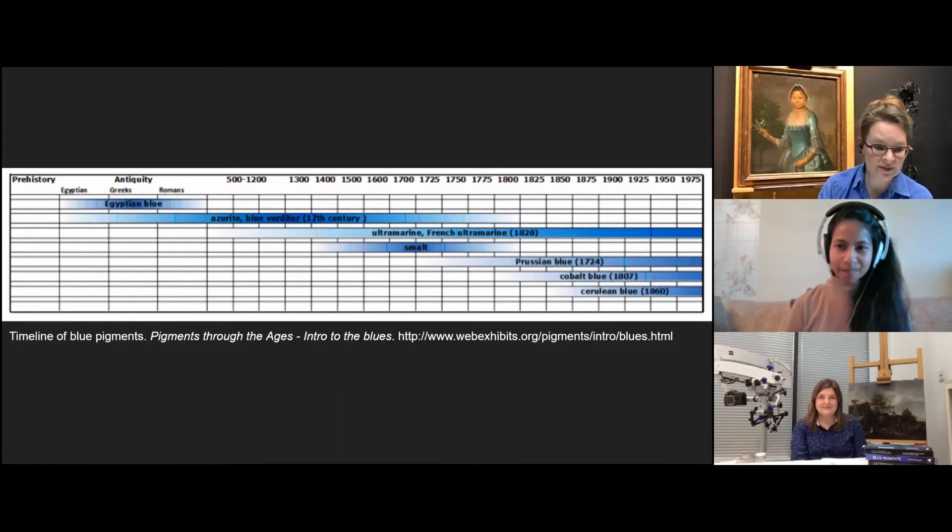And then we have some later pigments like cobalt blue, which is a cobalt oxide aluminum oxide, first used in 1802. And cerulean blue, which is a cobalt stannate, used in the 1860s for the first time. And then even more modern blues like phthalo or phthalocyanine blue, first used in 1935. And one discovered very recently in 2009 by accident in a chemistry lab — YInMn blue — which is a mixture of yttrium, indium and manganese.